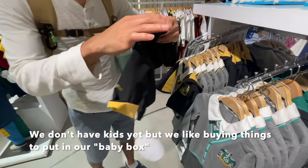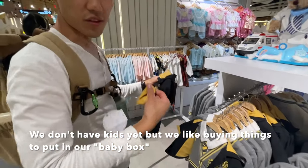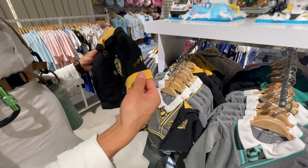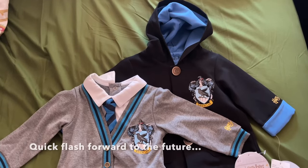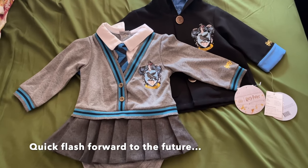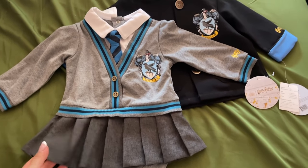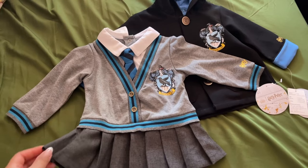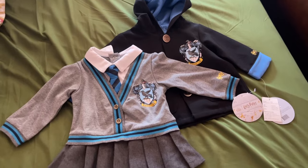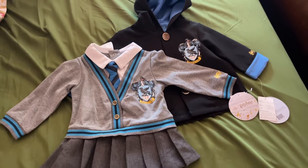Chesley and I are debating whether we should get Hufflepuff or Slytherin, because I am a Slytherin but Chesley is a Hufflepuff — and we don't know what our kid is going to be in the future. Actually, instead of Slytherin or Hufflepuff we ended up getting Ravenclaw because the blue set looked really cute. And I am in fact a Ravenclaw, not a Slytherin — although I like to pretend I am. Also the Hufflepuff version was missing the onesie, so we couldn't get that set anyway.